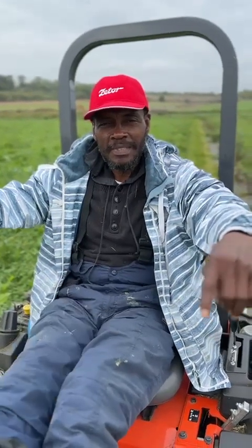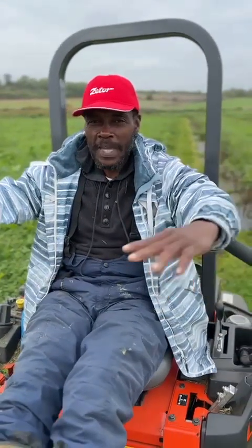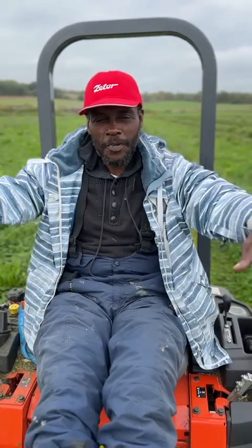Greetings to each and everyone. It's I and I again, here at Ricky's Alkaline Market Garden Food Forest, where we do everything differently. 100% organic and we look to nature and Mother Earth for our guidance.